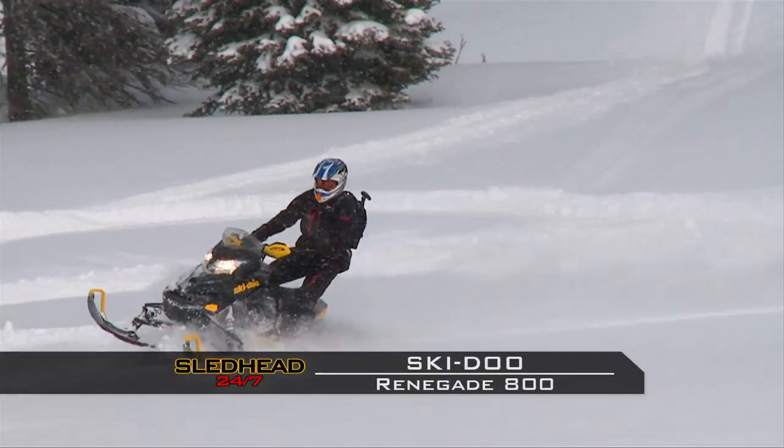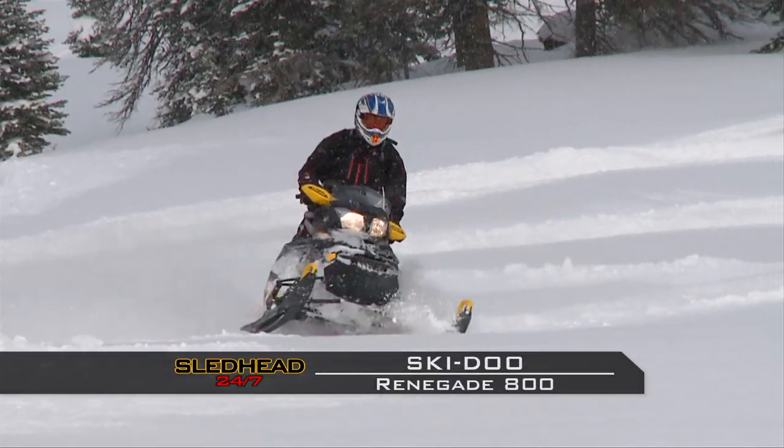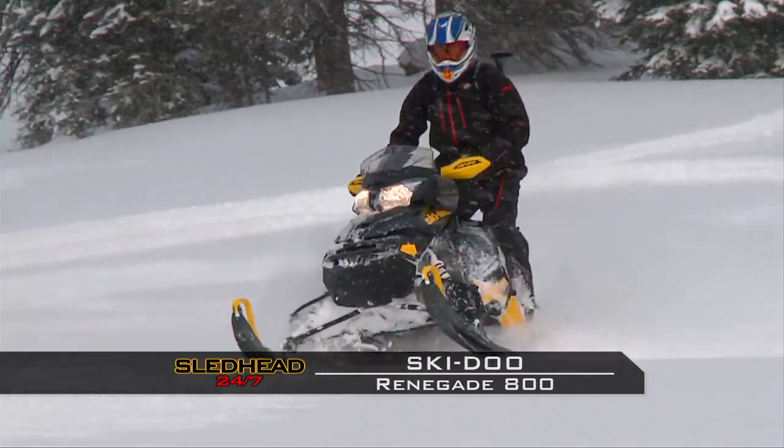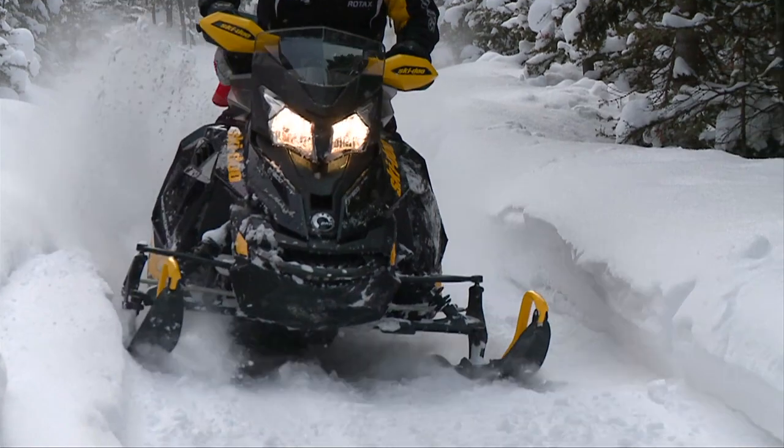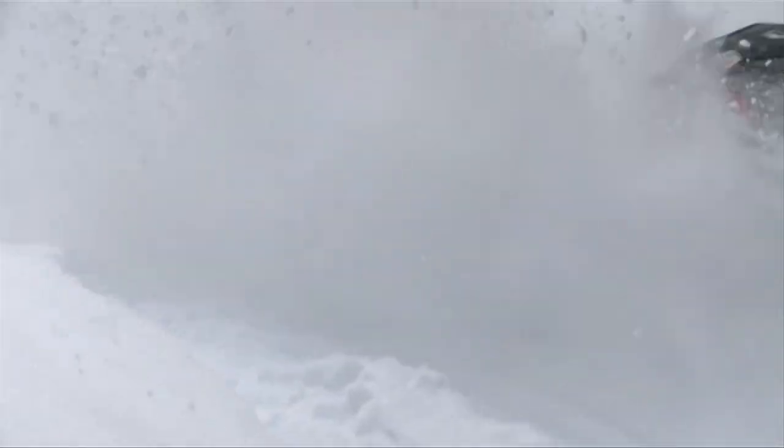Up first, the Ski-Doo Renegade 800 E-TEC. In the snow and on the trail, you can't look past the Ski-Doo Renegade. The R-Motion — we've been talking about how good it is. Those things ride the trails nice, the bumps nice. Nice and easy on the trails. It's comfortable out there. It gets me out to where I want to go.